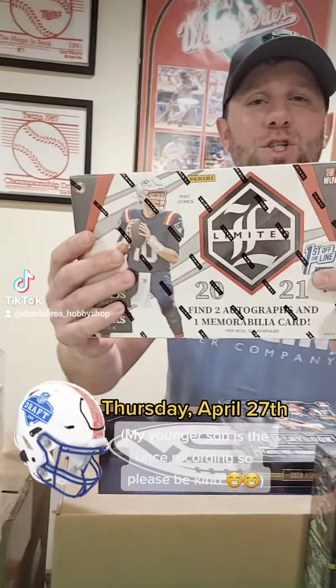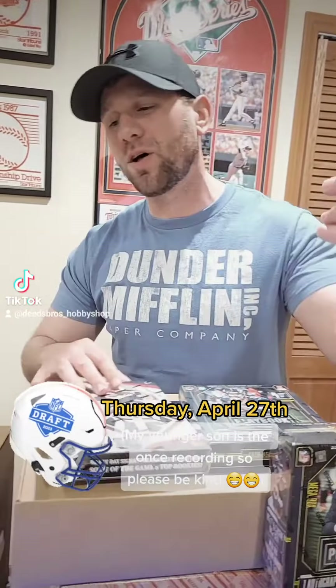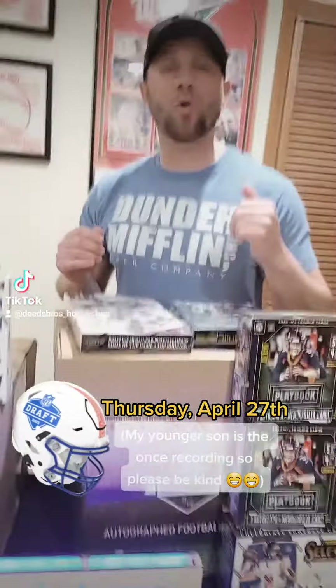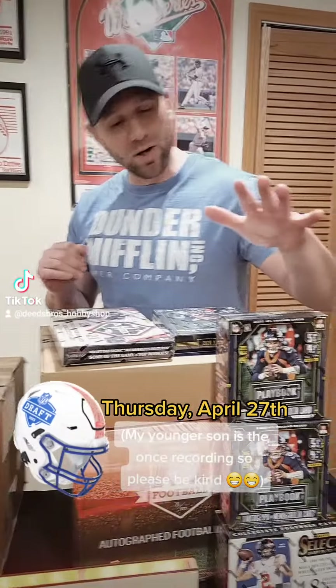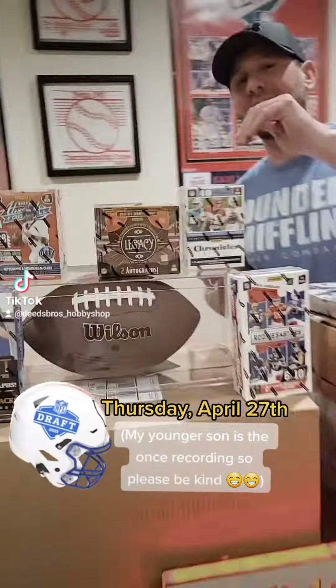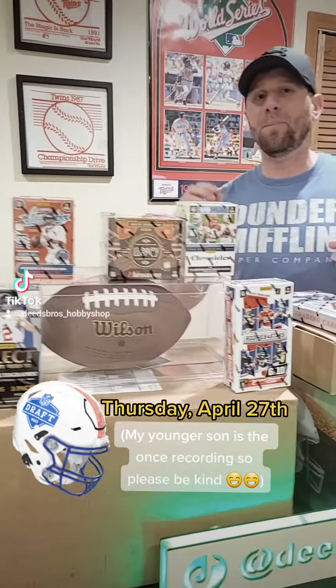We've got a 2021 First Off the Line hobby box as well as some 2022 hobby boxes. There are five total hobby boxes from all three years. We've also got four mega boxes from all three years and some blasters from all three years.